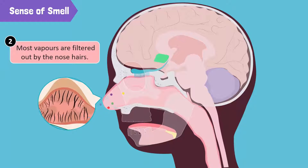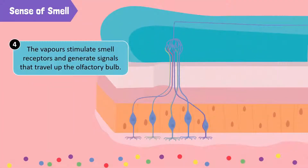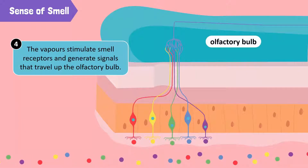However, a few of them make it all the way to the nasal chambers. As they enter the nasal chambers, these vapors dissolve in the moisture on the surface of the nerve cells. These nerve cells have small hairs, or cilia. When the vapors come in contact with the cilia, the smell receptors are stimulated and generate signals that travel up the olfactory bulb.